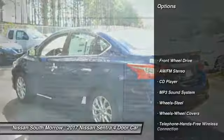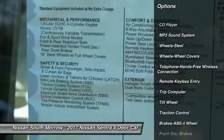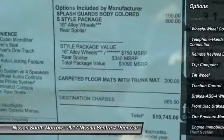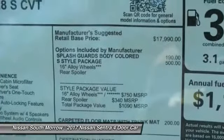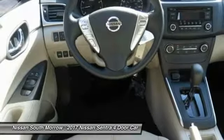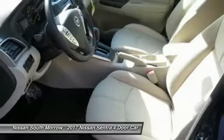This vehicle has less than 100 miles. Here are some of this vehicle's great options: Traction Control, Anti-Lock Braking System, Air Conditioning, Bluetooth Wireless Data Link for Hands-Free Phone, Power Steering, Cruise Control, Rear Defrost, AM FM Stereo Radio, FWD, Trip Computer.